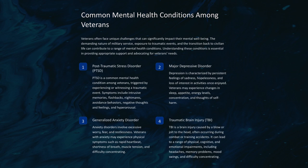Major depressive disorder is characterized by persistent feelings of sadness, hopelessness, and loss of interest in activities once enjoyed. Veterans may experience changes in sleep, appetite, energy levels, concentration, and thoughts of self-harm. Generalized anxiety disorder involves excessive worry, fear, and restlessness. Veterans with anxiety may experience physical symptoms such as rapid heartbeat, shortness of breath, muscle tension, and difficulty concentrating.